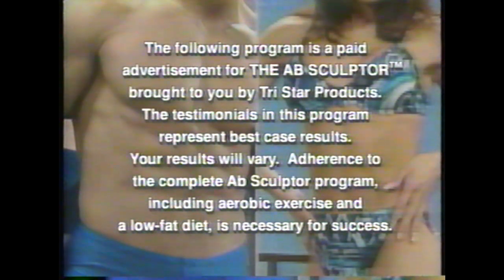The following program is a paid advertisement for the Ab Sculptor, brought to you by TriStar Products Incorporated.